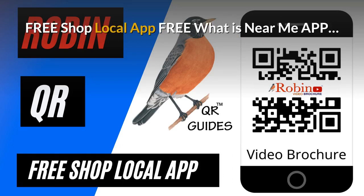The pandemic has created a need for a shop local app. It's free — it finds what's near you by the GPS of your phone. Try and shop local every time you can.